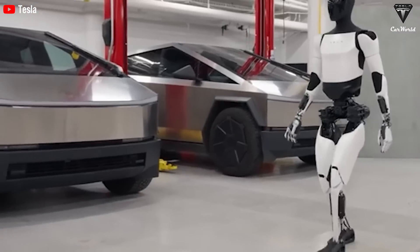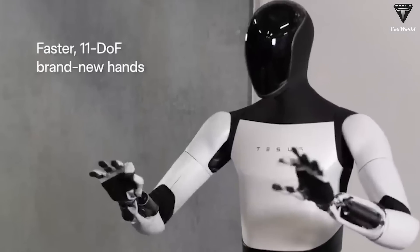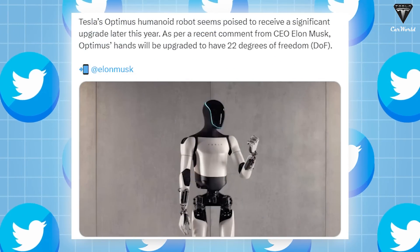By the end of this year, Optimus is poised to receive 20 degrees of freedom for its hands, doubling the current number. This information has been confirmed by Tesla's owner on X.